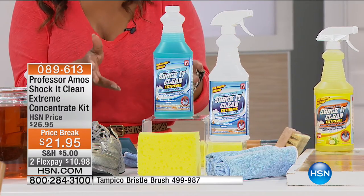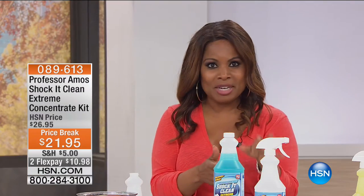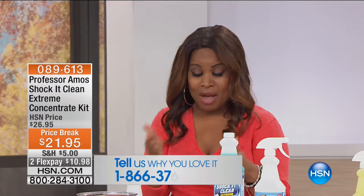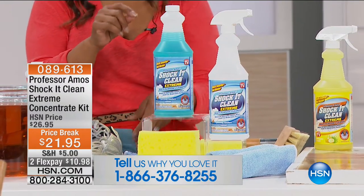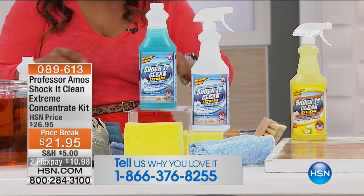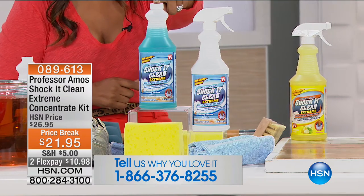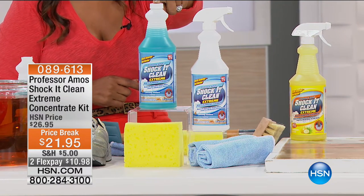If you love the Shock It Clean Extreme, please give us a call. We've got a couple of different scents that we're going to be presenting to you tonight. You're going to get 32 fluid ounces — and these are concentrated, so you'll dilute it. They yield 64 quarts, or 64 bottles of cleaner.